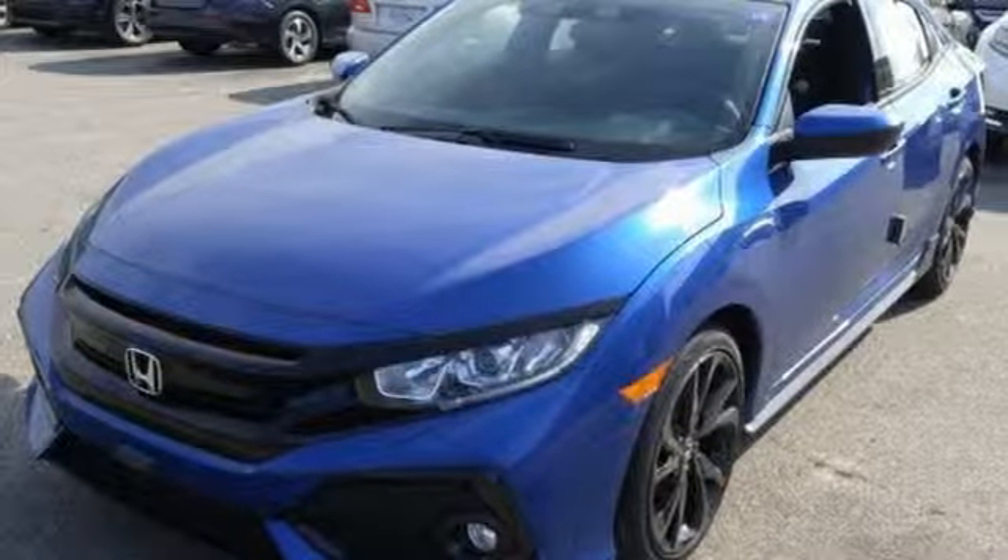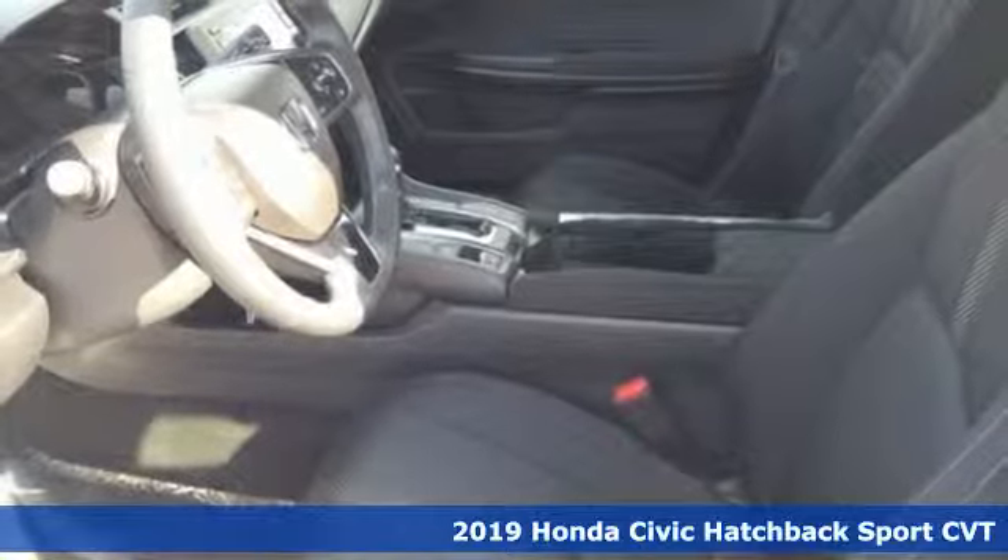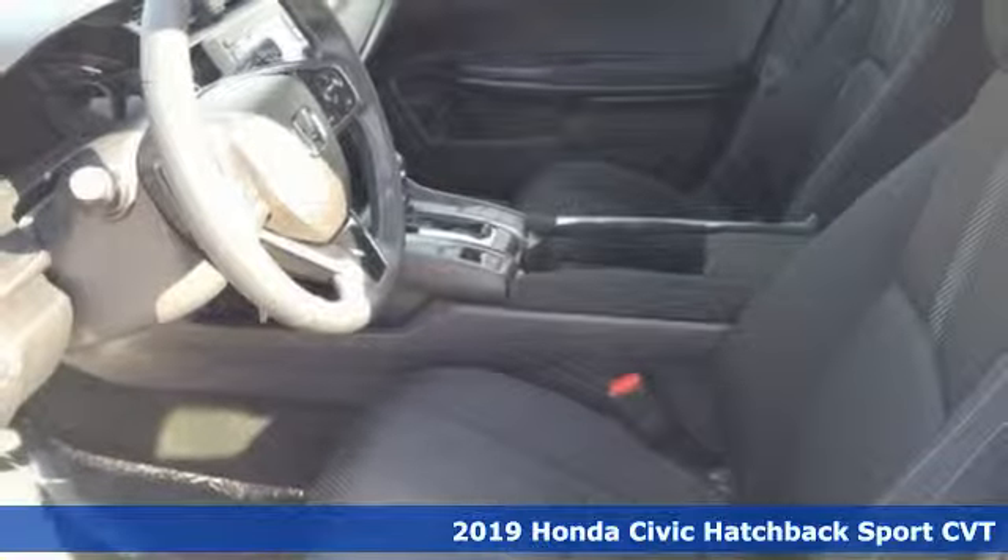It's a new 2019 Honda Civic Hatchback. Every Honda's designed with the driver in mind, and it comes with all the amenities you need.